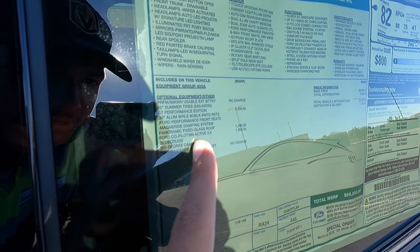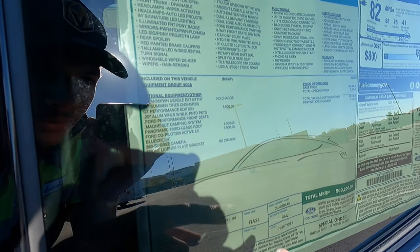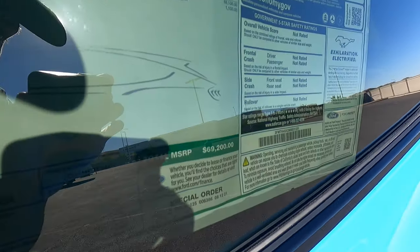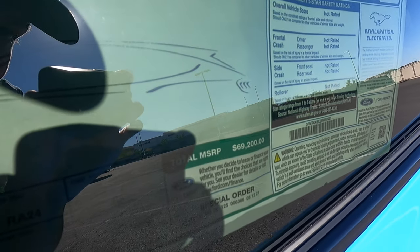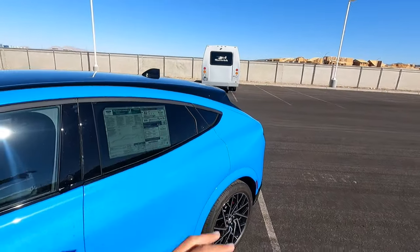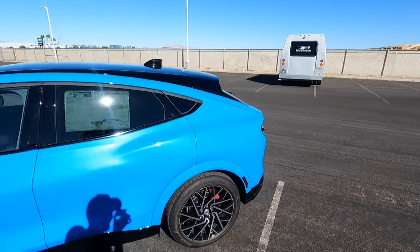The sticker says GT Performance Edition. They've got the panoramic roof and the Ford Co-Pilot 360 Active 2.0, which includes Blue Cruise, the 360 camera, and some other stuff. This one is completely fully loaded at $69,200, but you can get a base GT Performance Edition for around $65,000.